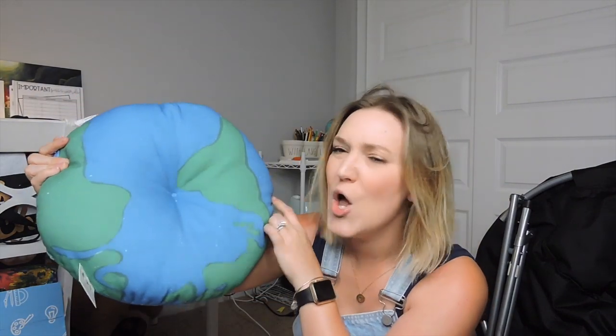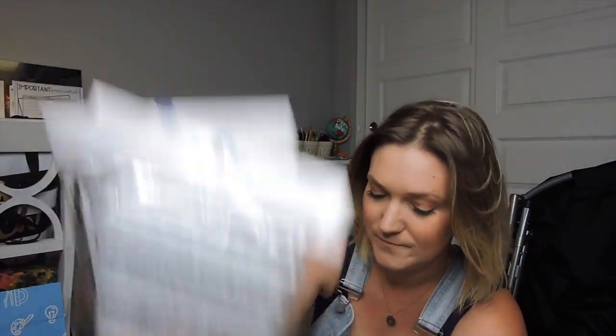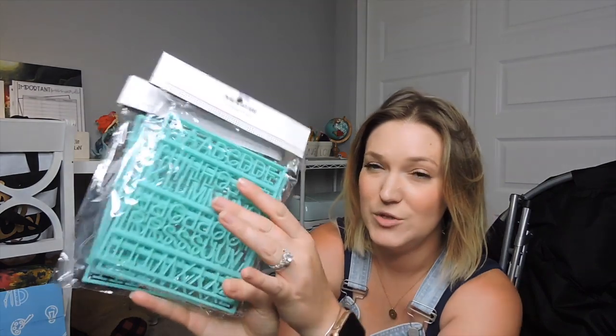Now onto my Target purchases. For my saucer chairs I found some cute pillows — one with a notebook design and one with an earth design, which is flat and super cute. I also picked up dollar spot items: cursive plastic letters and teal regular letters for my built-in marquee letter board outside my classroom. I got two of each so I have plenty of letters.